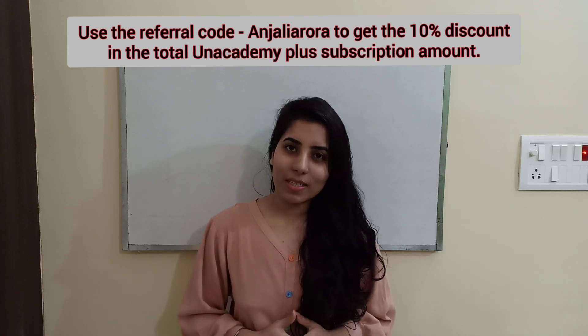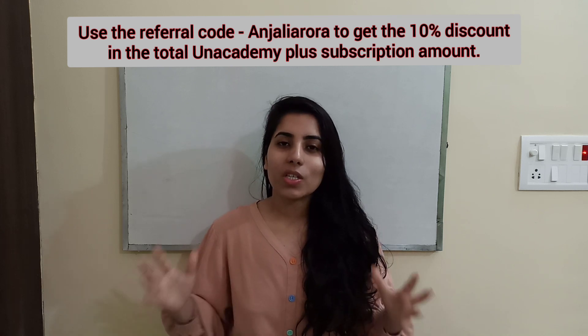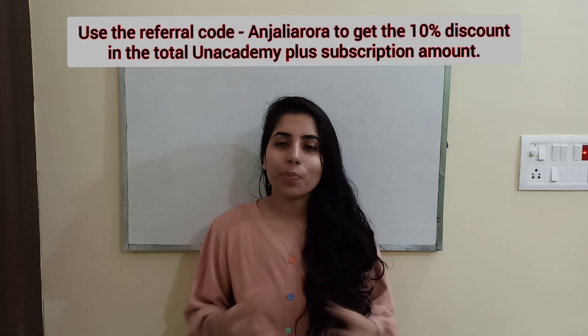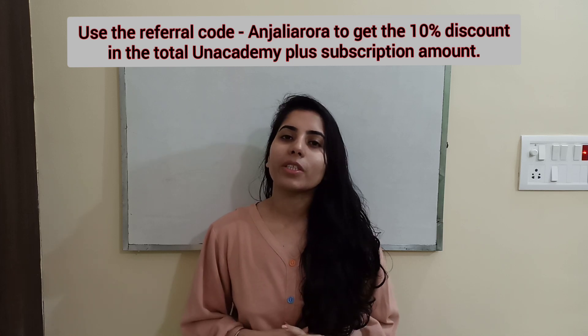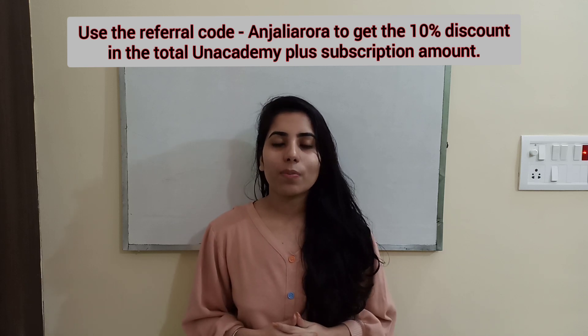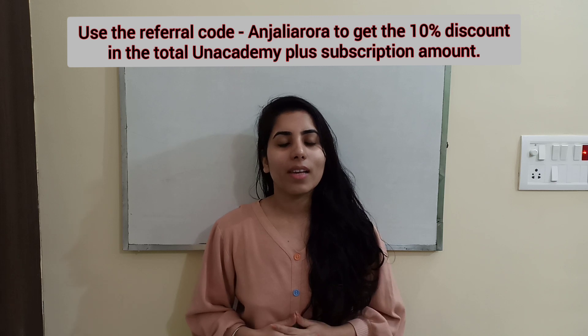You can get guidance from all the top educators for your preparation. By taking the Unacademy Plus subscription, you will be able to get guidance from all the top educators on Unacademy Plus for your exam preparation. You will also be able to attend live classes by all the top educators.